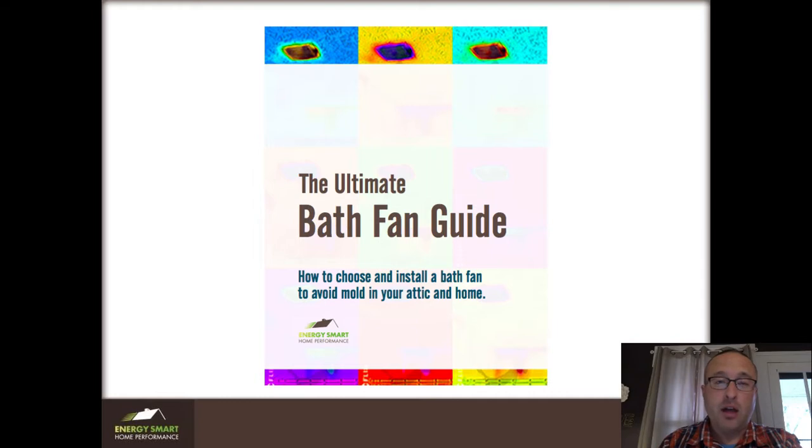This is my free guide on choosing and installing the right bath fan. You can download this for free right below. If you enjoy this video, please like it and make a comment if you have any questions. And don't forget to subscribe — I really appreciate you watching.